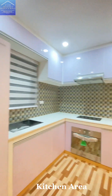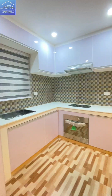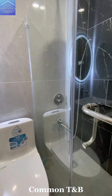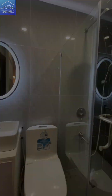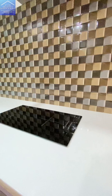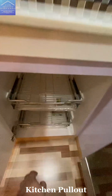Kitchen Area. Common T&B. Kitchen Pull Out.